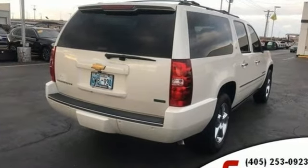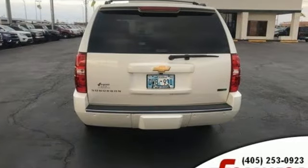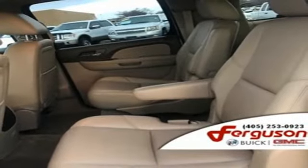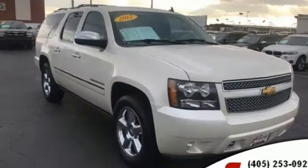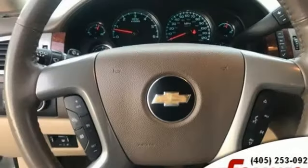It comes with great features you love: external memory control, power heated mirrors, heated and ventilated leather bucket seats, rear parking sensors, remote engine start, dual zone climate control, V8 engine, trailer brake controller, electronic shift on the fly and automatic transmission.